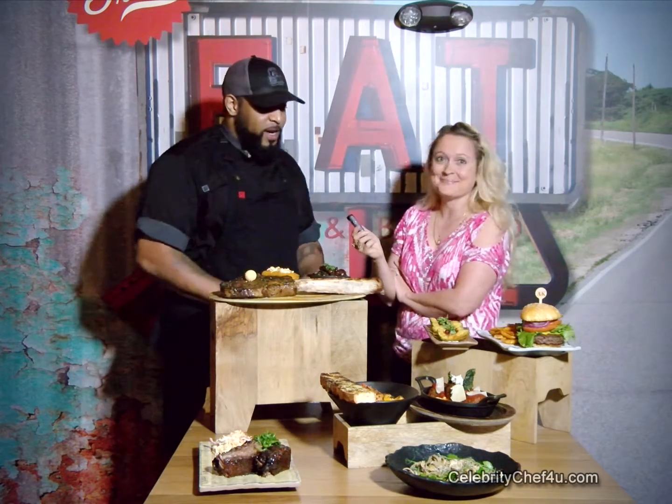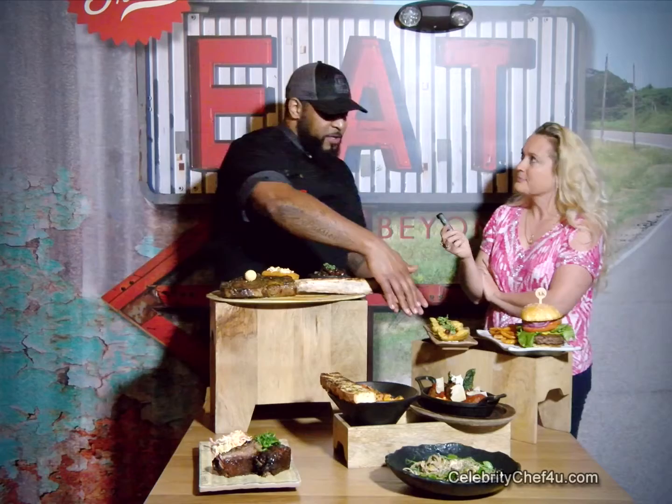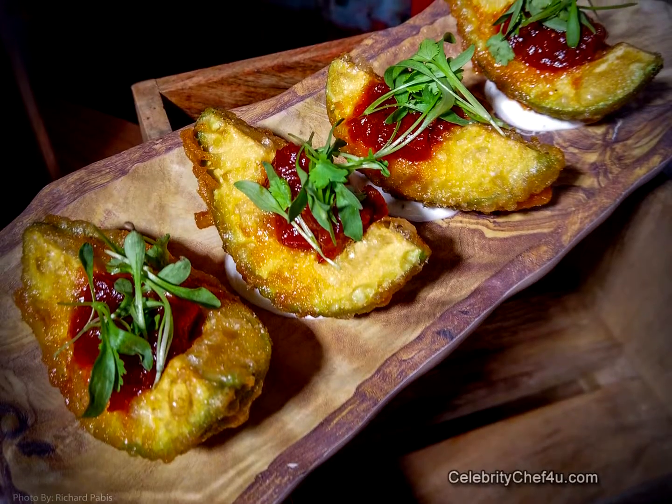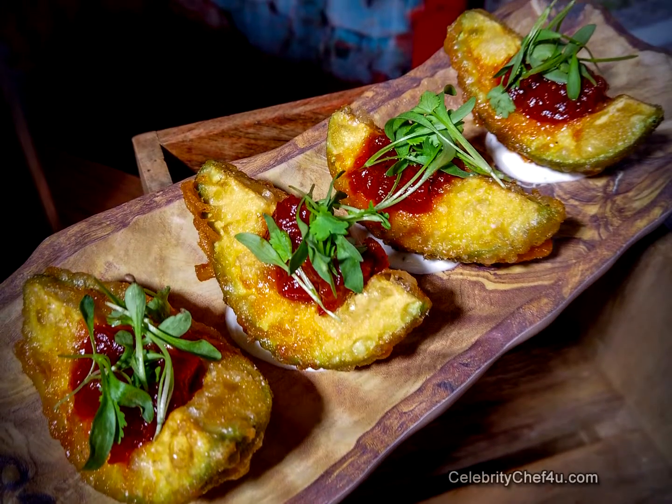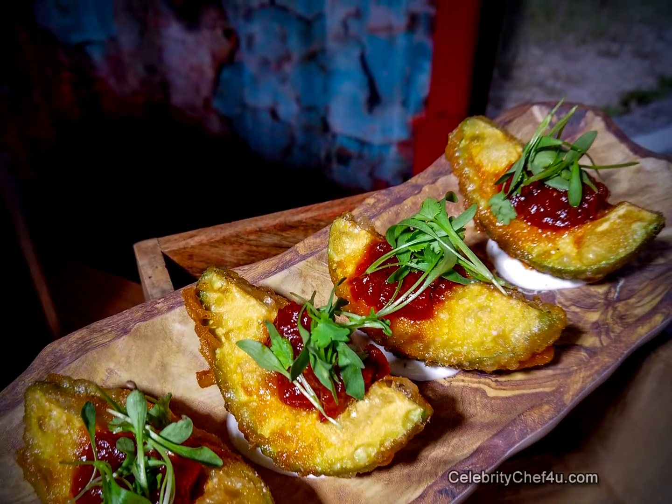As you mentioned, we are excited as well for the new menu launch. We will be keeping some of our signatures, some of the favorites. Our tempura avocado with tomato chipotle jam and a little cilantro lime crème fraîche is definitely a crowd favorite, so this is going to hang around on the new menu.